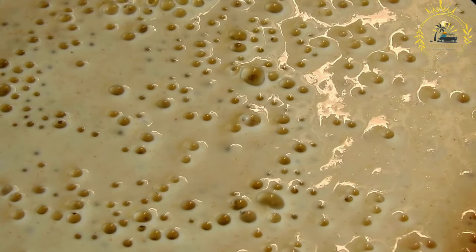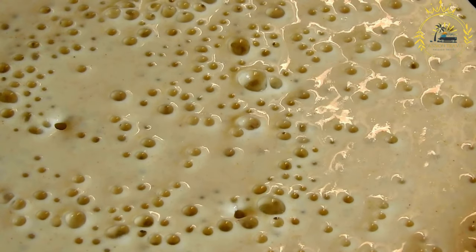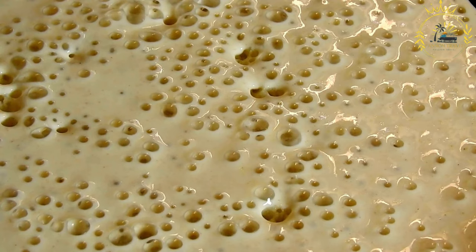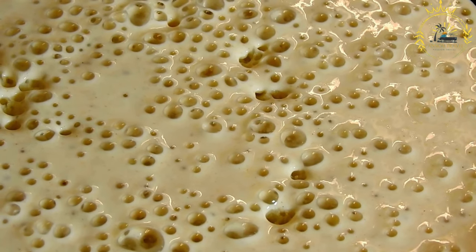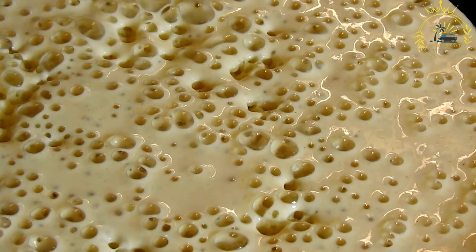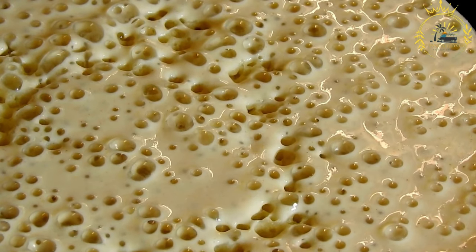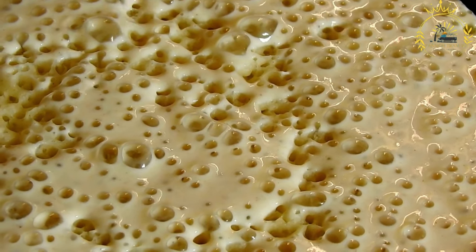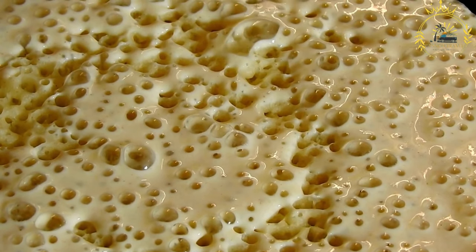Injera is made from teff flour, which is a type of grain native to the region, known for its nutritional value and gluten-free properties. Teff grains are milled into flour to create the base of injera. Teff comes in different colors such as white, red, and brown, which can result in slightly varying flavors and textures.